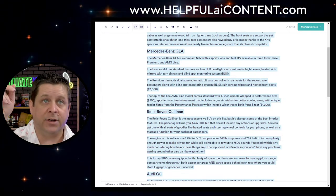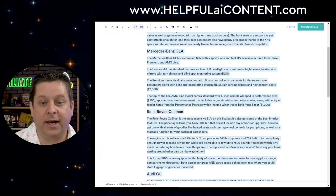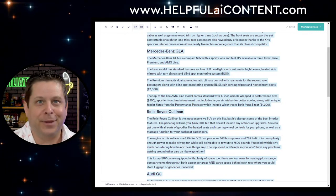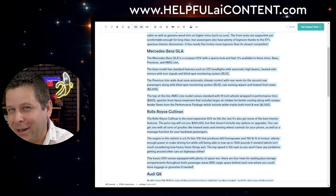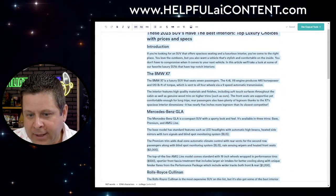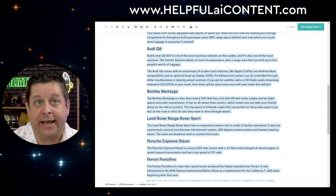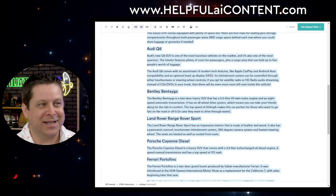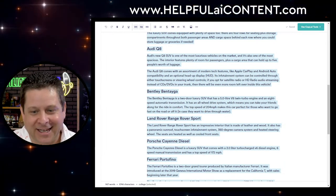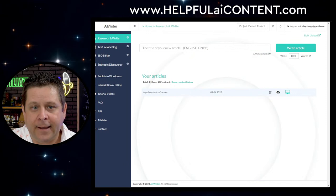For the list of these tools, we're going to have notes at helpfulaicontent.com. I also have affiliate links to these tools there — I'll probably get a few dollars if you sign up, which helps. We're going to go through it, and now Copy.ai has a save feature — thank you. We can go back into Copy.ai and start to expand — do a 'Budget SUVs with nice interior, with prices and specs' blog post wizard next.